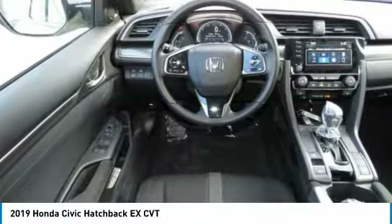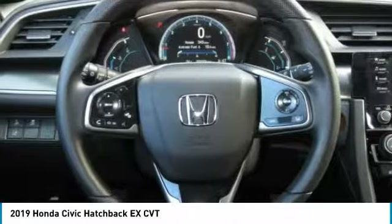Aluminum wheels. Cruise control. Keyless start. Come see the car for yourself.